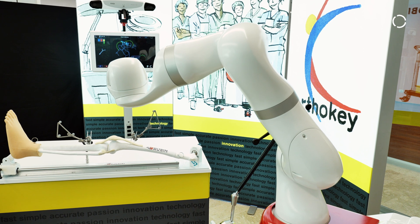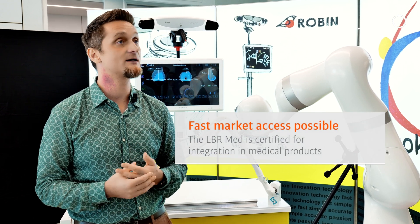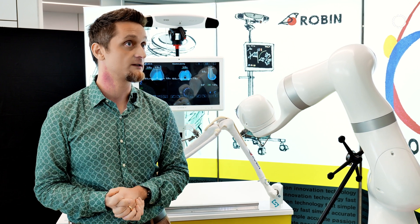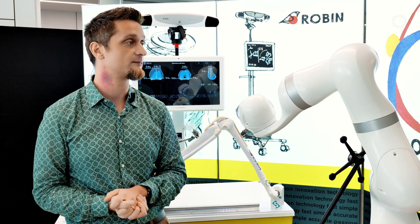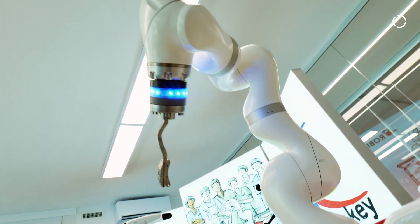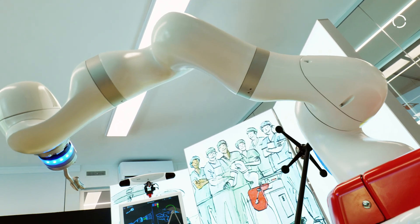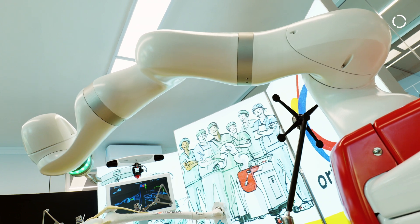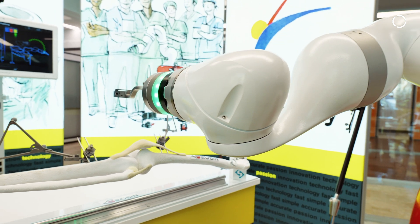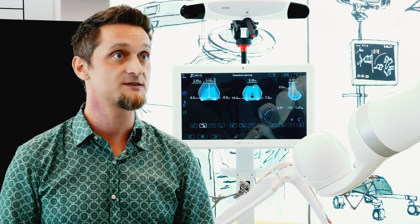We chose the LBR Med because of three main factors. The first was that it was already medical grade — for us, the timing from research to market was really important, and it's now the moment to go to market. The second is the seven degrees of freedom and the sensor in each joint, which increase the accuracy and dexterity of the robot in the operating room. The third is that the LBR Med is a mature solution, already stable with a good API and software, so we were able to work fast and be effective from the beginning.